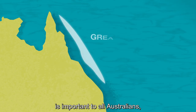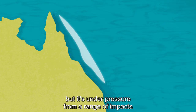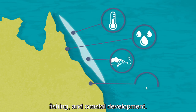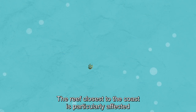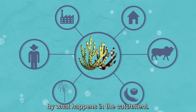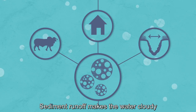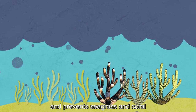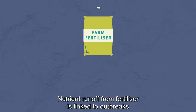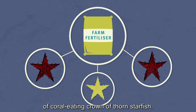The Great Barrier Reef is important to all Australians, but it's under pressure from a range of impacts like climate change, catchment runoff, fishing and coastal development. The reef closest to the coast is particularly affected by what happens in the catchment. Sediment runoff makes the water cloudy and prevents seagrass and coral getting the sunlight they need to thrive. Nutrient runoff from fertiliser is linked to outbreaks of coral-eating crown-of-thorns starfish.